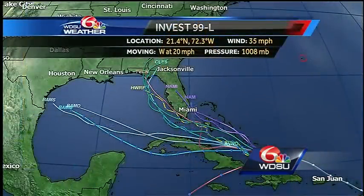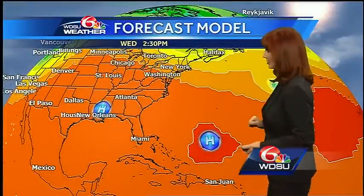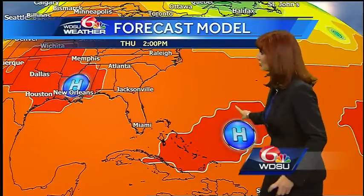Let's look at what's happening with Invest 99L. Here is a look at the forecast models and you can see there is one trend taking the system to the north right along the west coast of Florida and another one taking it to the west. Let me show you — high pressure is going to build right there in the Atlantic. Keep in mind with high pressure, you have a clockwise flow.